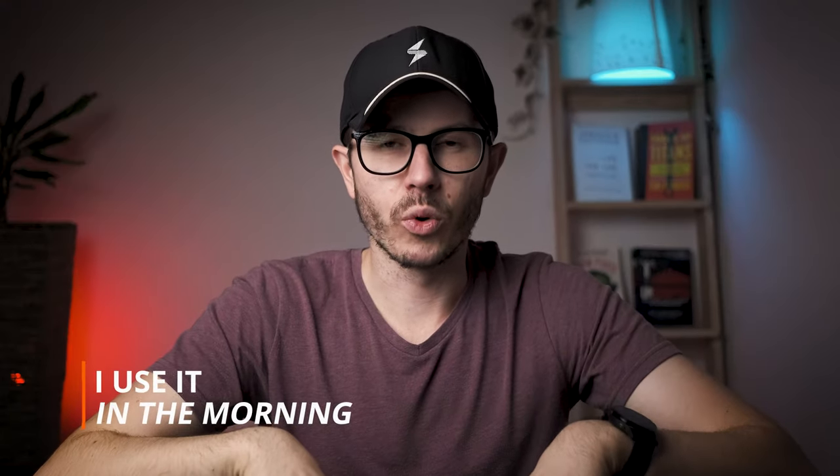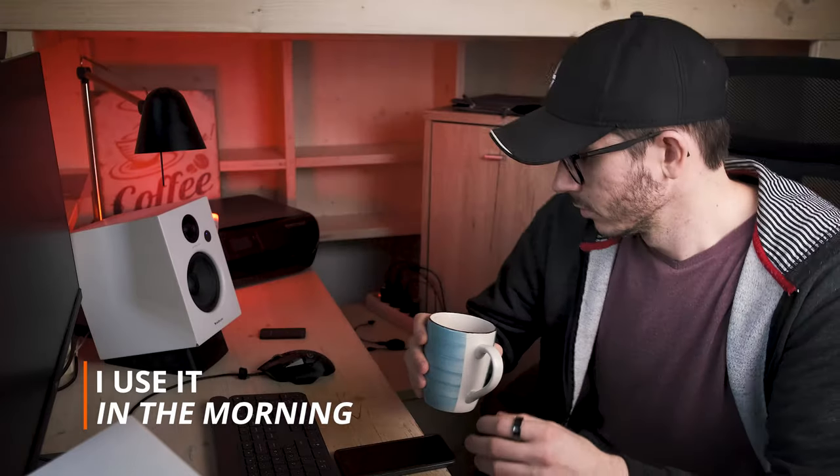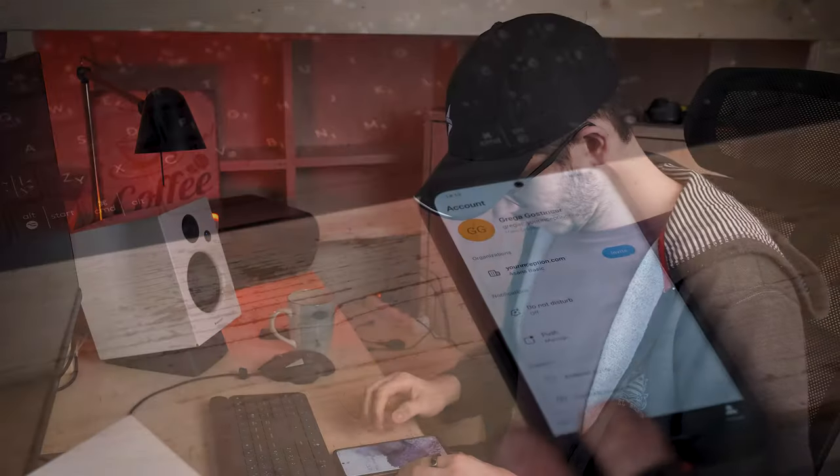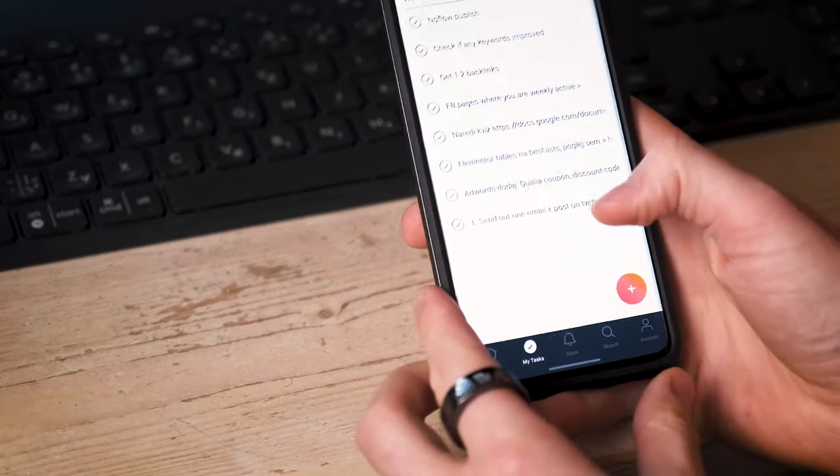If you have a six- or seven-figure online business, you can probably just use the free version of Asana — it's more than good enough. Generally, I use Asana in the morning: after I finish my morning routine, I open Asana, check out my main tasks of the day, schedule them, check the priorities, and then close it and start working.